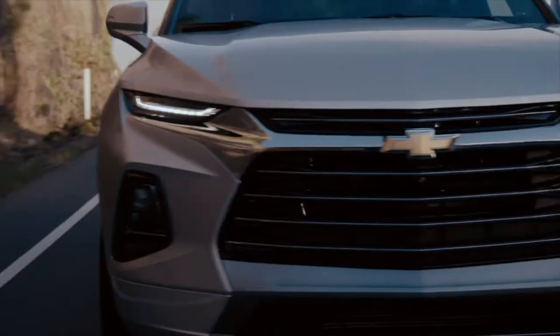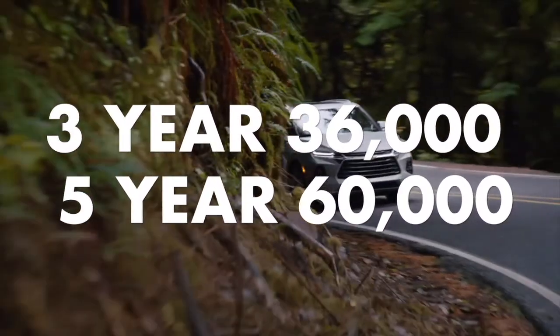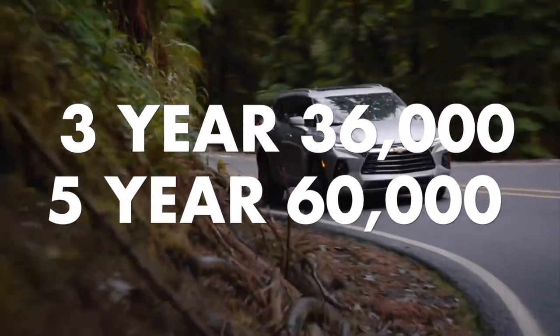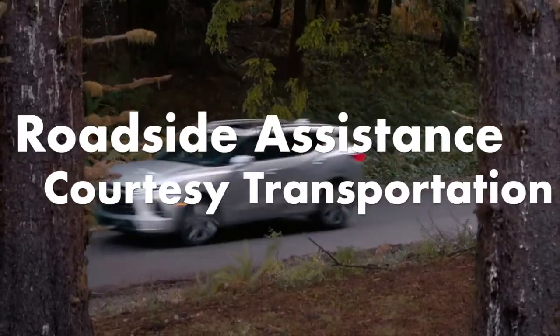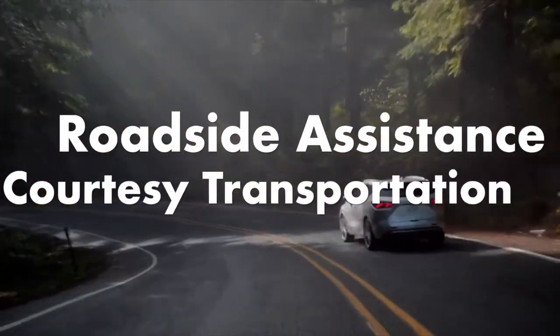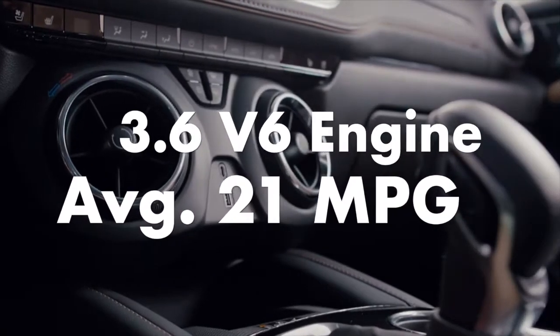The 2020 Chevy Blazer LT comes with standard equipment like the 3-year 36,000-mile bumper-to-bumper limited warranty and 5-year 60,000-mile powertrain limited warranty, roadside assistance and courtesy transportation, and a 3.6 V6 cylinder engine averaging 21 miles per gallon.